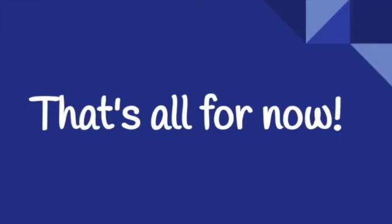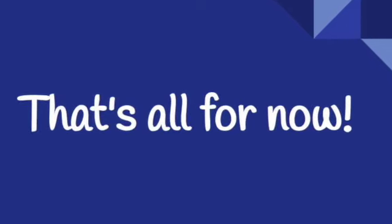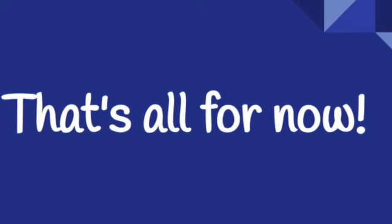Well, that's all for now. We've got a very busy few weeks ahead of us, but we look forward to sharing some more work with you later on in the term. Thank you very much.